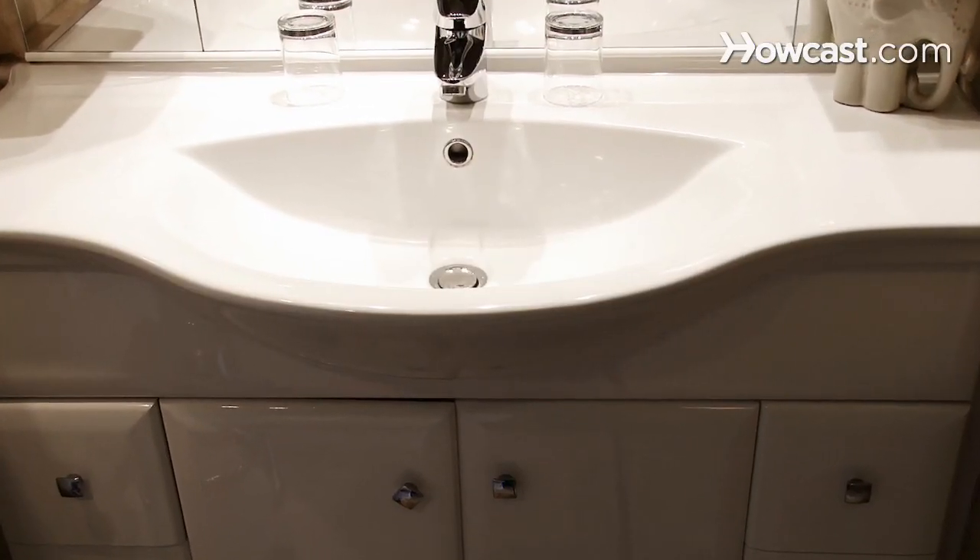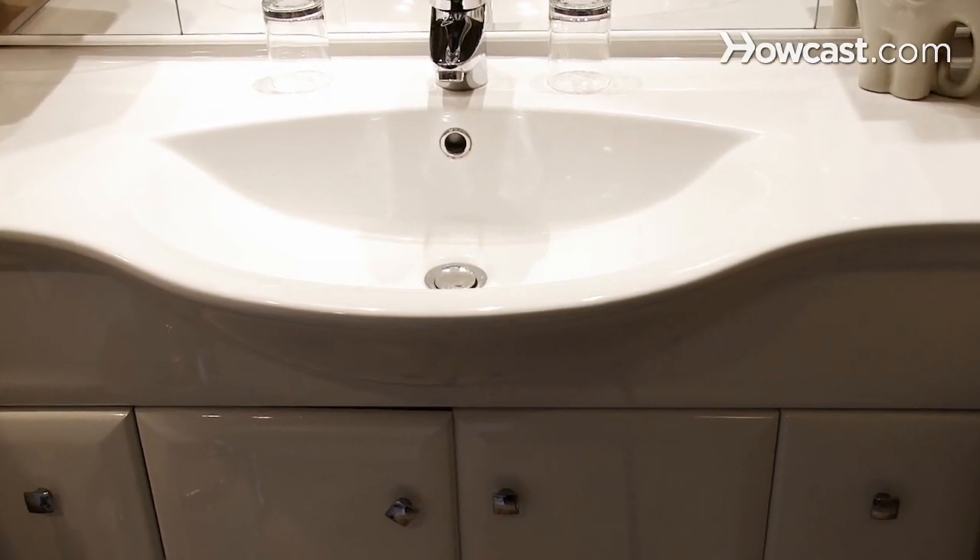Step 1. Check your vanity for poorly appropriated space. If your home or apartment is lucky enough to have a vanity with cupboards, organize so you utilize the space well.